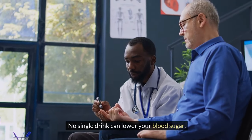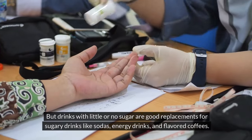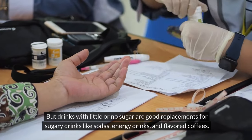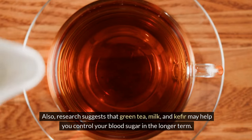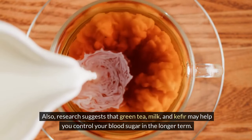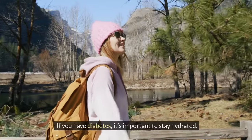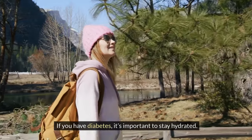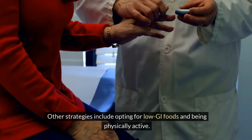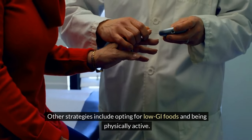No single drink can lower your blood sugar, but drinks with little or no sugar are good replacements for sugary drinks like sodas, energy drinks, and flavored coffees. Research suggests that green tea, milk, and kefir may help you control your blood sugar in the longer term. If you have diabetes, it's important to stay hydrated, as this can help you manage your blood sugar levels. Other strategies include opting for low GI foods and being physically active.